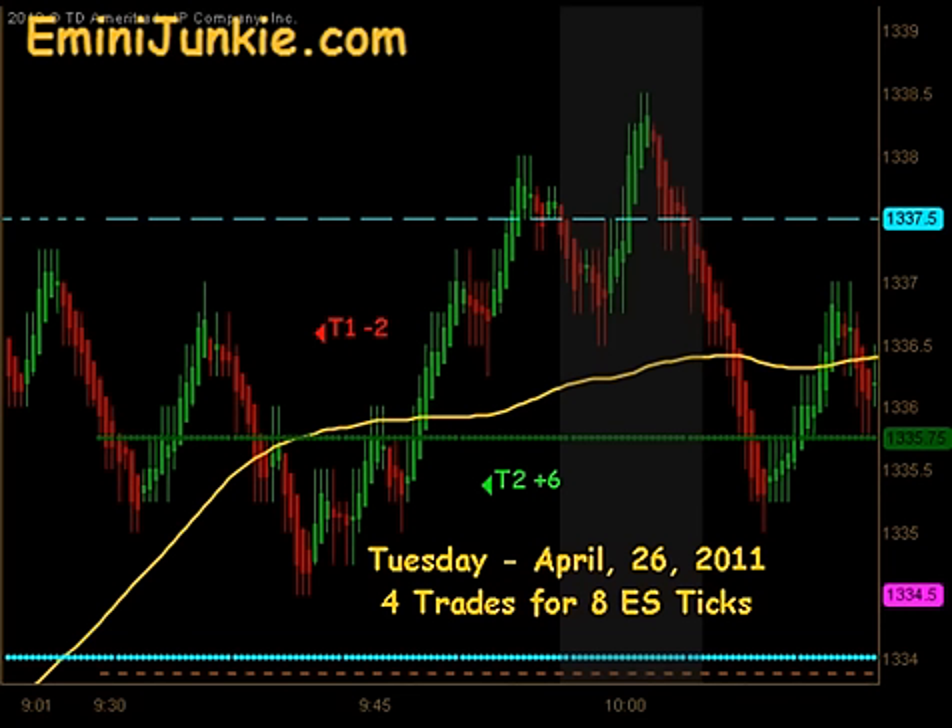Good evening junkies, welcome to eMiniJunkie.com, your EAS Trading Mentor's free trading video for Tuesday, April 26, 2011. Today we had a total of 4 executable trade signals for a max potential of 8 ES ticks. This video is for educational purposes only, intended to highlight our high probability trade setups and give you a feel for the quantity of trades taken each trading day using this approach.